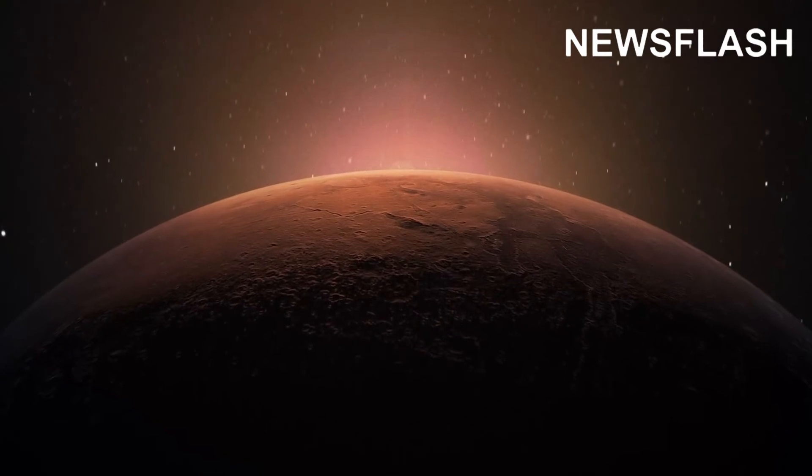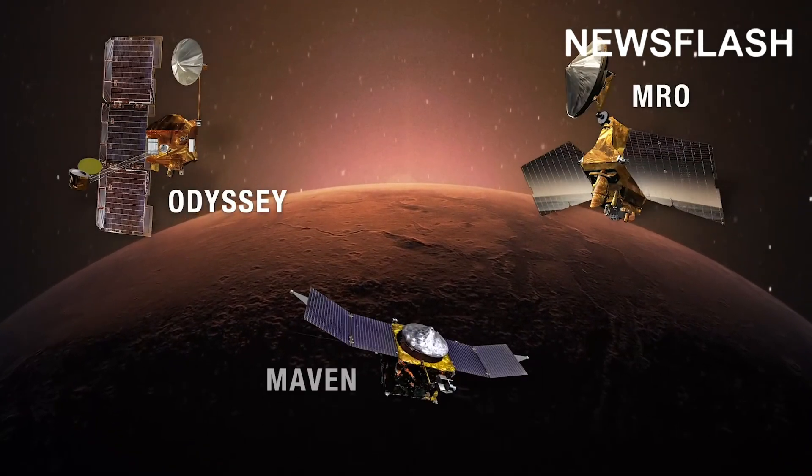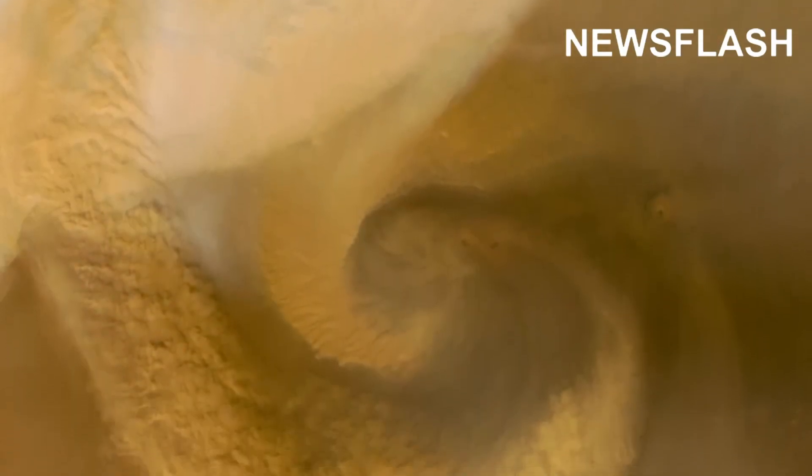Finally, the fleet of orbiters, including Odyssey, the Mars Reconnaissance Orbiter, and MAVEN, help scientists understand the scope and scale of storms from above. MRO produces a daily global weather map and provides us with amazing images.